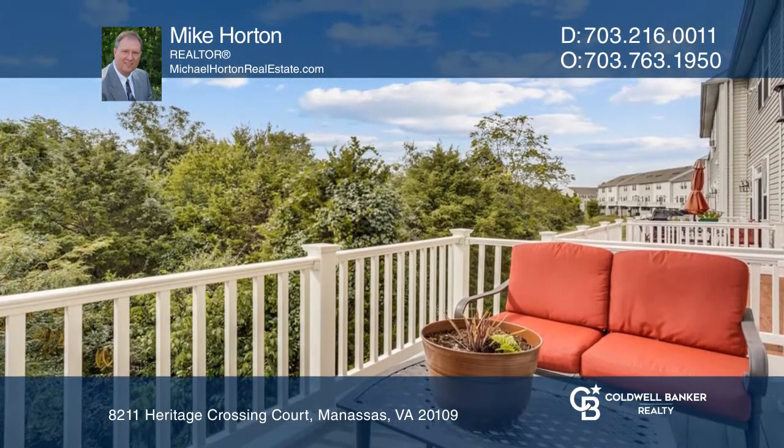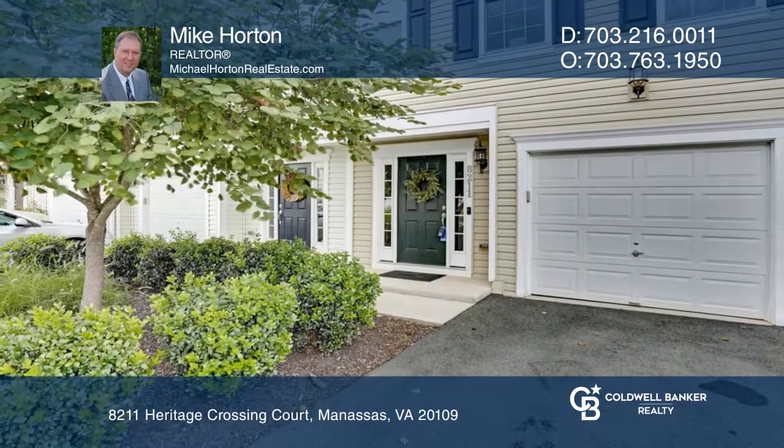Don't miss this one as it will not last long. Plan a tour with Mike Horton today.